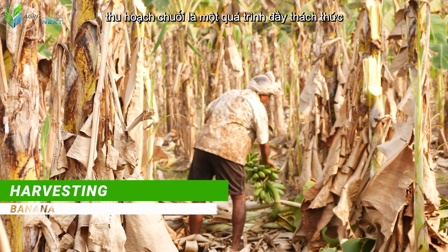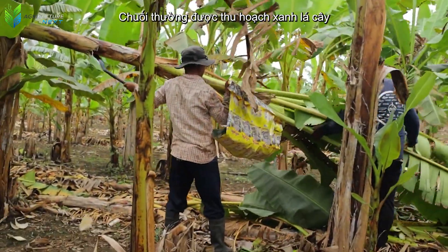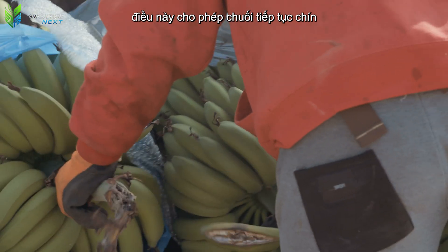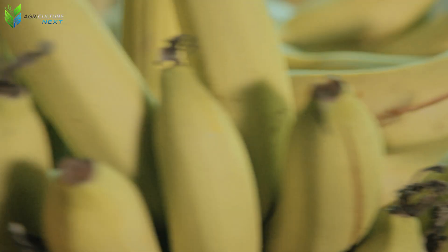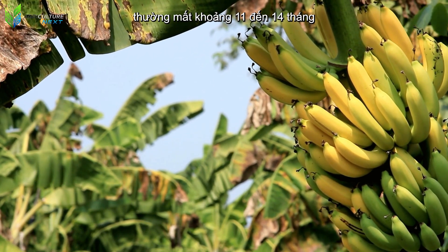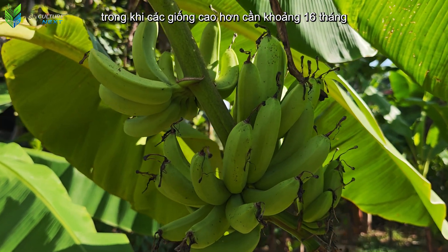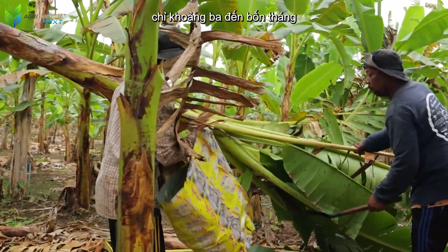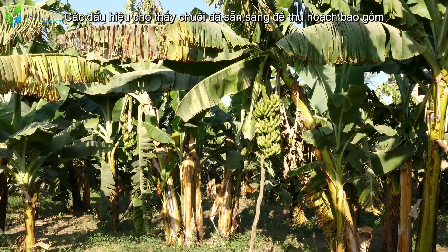Banana harvesting is a challenging process requiring finesse and precision. Unlike many other fruits, bananas are often harvested green — a carefully calculated strategy that allows them to continue ripening during storage and transportation, ensuring they reach consumers with perfect ripeness. Dwarf banana varieties typically take about 11 to 14 months from planting to harvest, while taller varieties require about 16 months. However, the time from flowering to harvest for a typical banana bunch is only about three to four months.